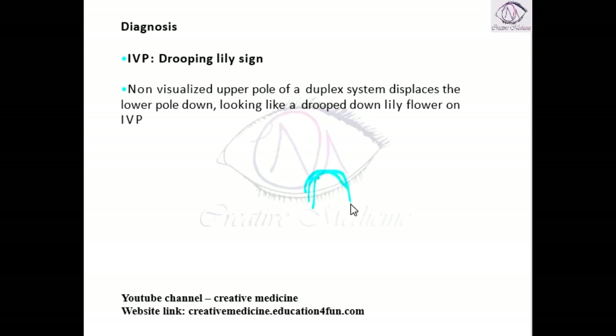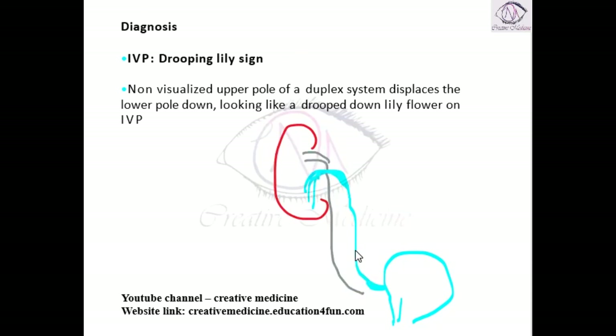The lower pole ureter drains into the bladder normally. Whenever there is atrophy of the upper pole ureter, it opens as a ureterocele downwards, and the opening of the ureterocele is so small that the upper pole ureter may undergo hydronephrosis and infarction. In such cases, the upper pole ureter will not be filled with dye — only the lower pole ureter fills. This lower pole, filled with dye, looks like a drooping lily flower, hence it is called the drooping lily sign.